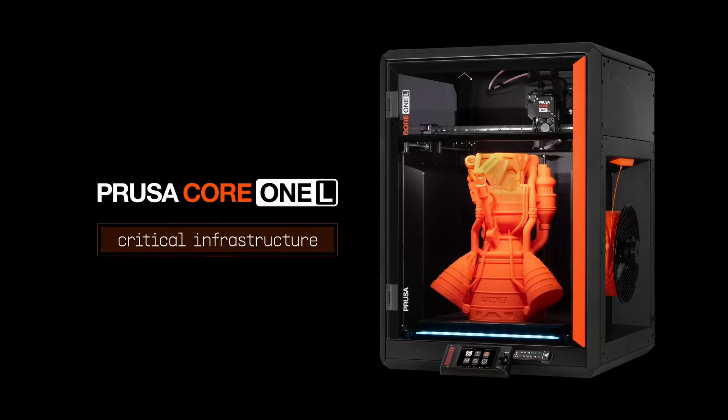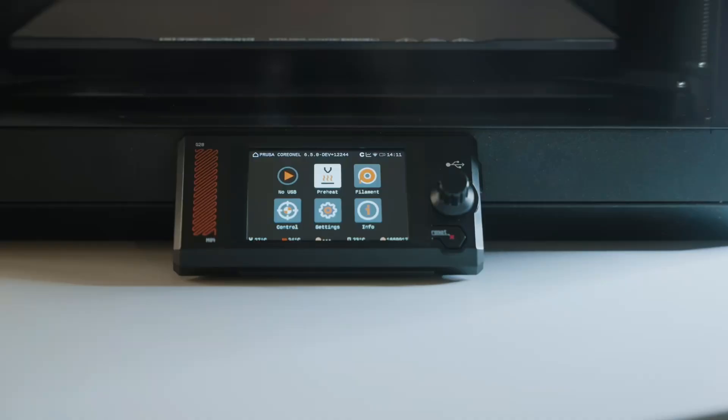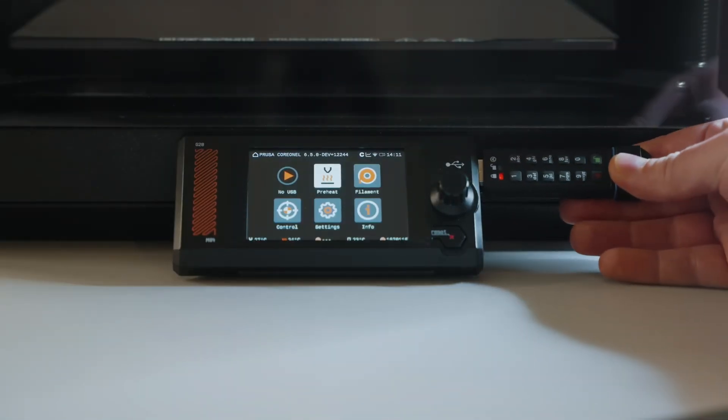Joseph Prusa also talked about taking security seriously, announcing a special fully air-gapped version of the Core 1 L for defense sectors, government, and other enterprises. This special version features a custom mainboard with no Wi-Fi module, no camera, and comes with an encrypted certified USB drive.